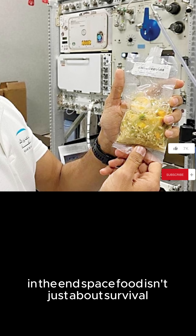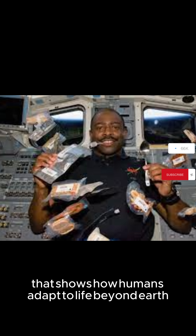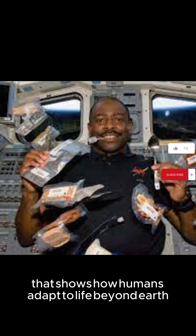In the end, space food isn't just about survival. It's a unique experience that shows how humans adapt to life beyond Earth. And who knows? In the near future, you might be the one floating in orbit, enjoying your space meal with a view of our beautiful planet.